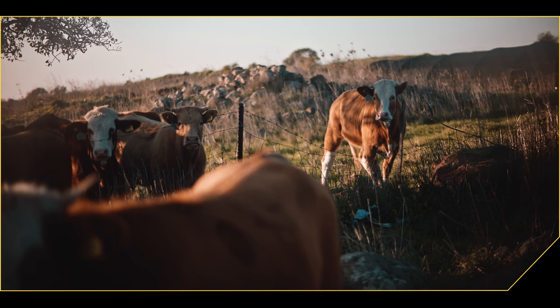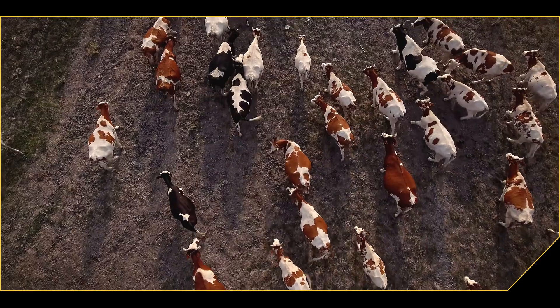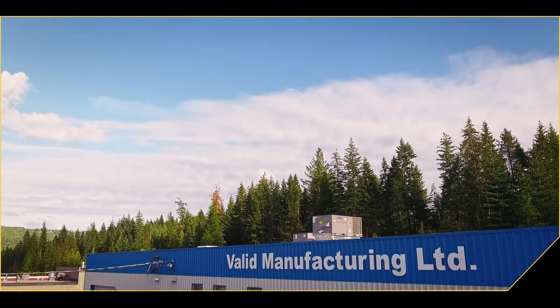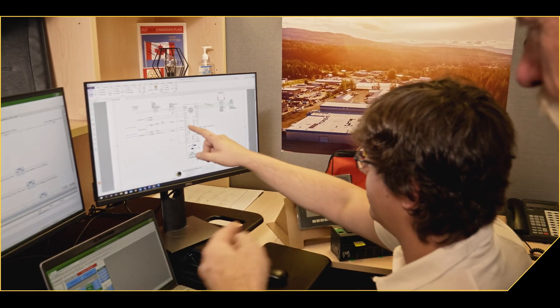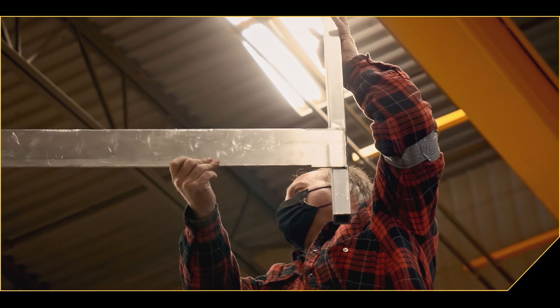In addition, responsible manure management enhances regenerative land practices for farmers, ensuring generations of healthy soil. That's why our engineers work closely with industry professionals to produce an efficient and customizable solution for effective nutrient recovery from raw manure.